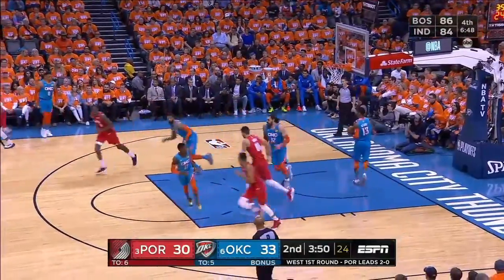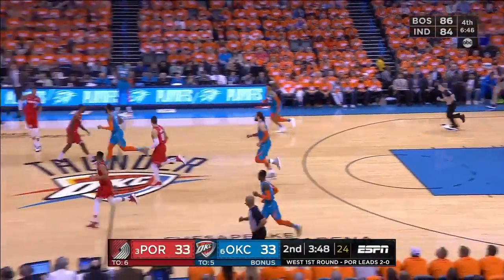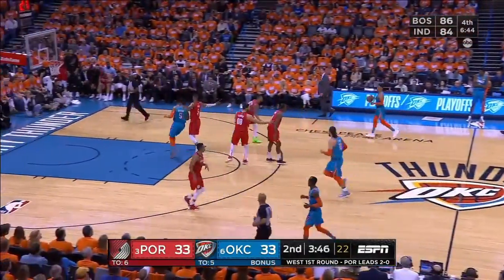Rodney Hood. Nice shot from Rodney Hood — his first field goal. He was 0 for 3 and the game's tied again.